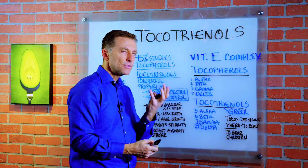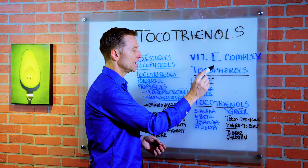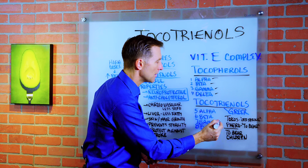The different names of tocopherols are alpha, beta, gamma, and delta. Same thing with tocotrienols: alpha, beta, gamma, delta.